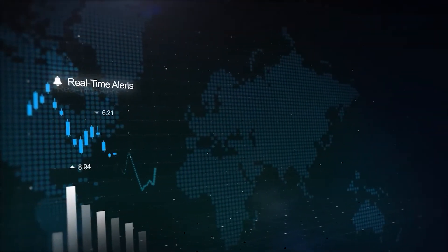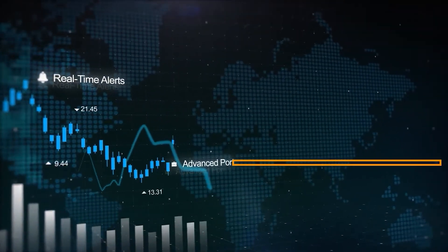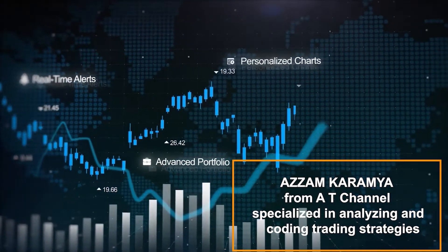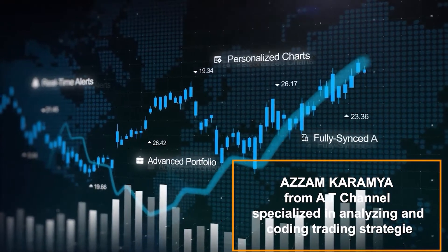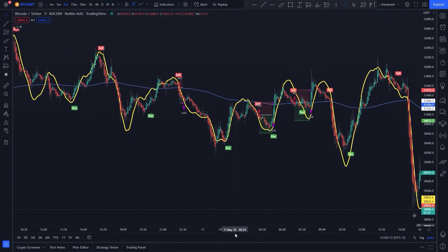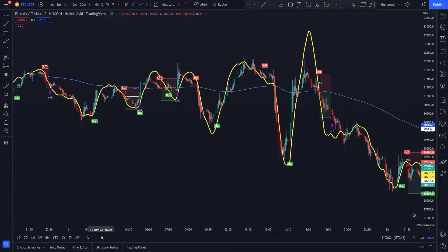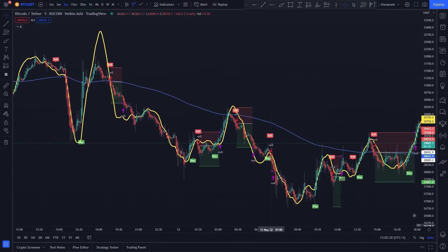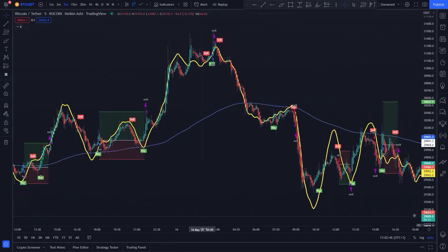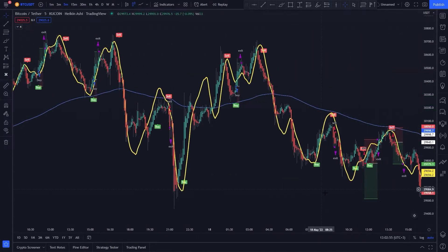Greetings to all of you traders out there, wherever you are in the world. This is Azam Karmaya from AT Channel, specialized in analyzing and coding trading strategies to help traders improve their work. Today I will talk about the most popular strategy that many channels have tried and gave different results. We will explain the rules, test it, and finally code it to see if this strategy is actually working. So let's start.